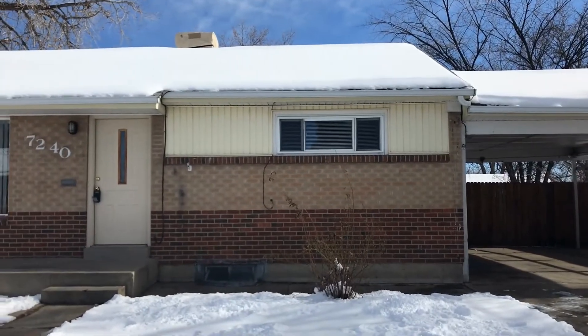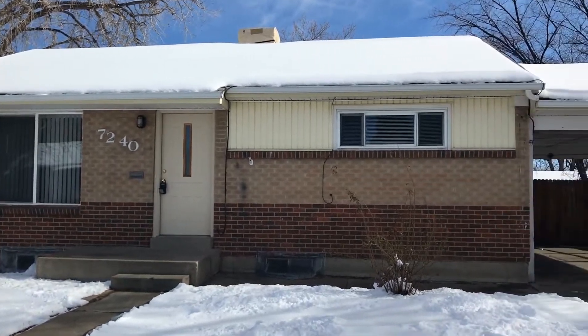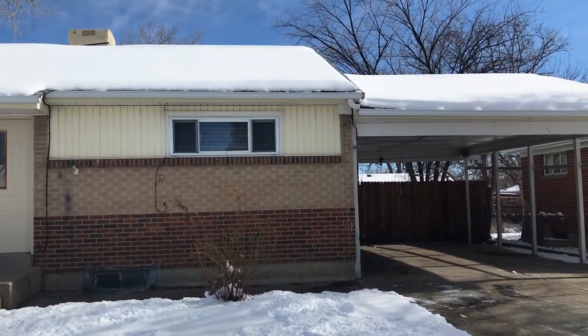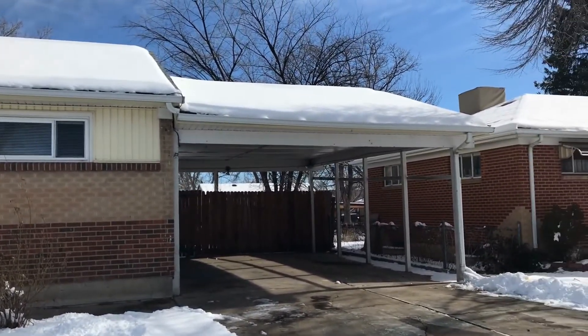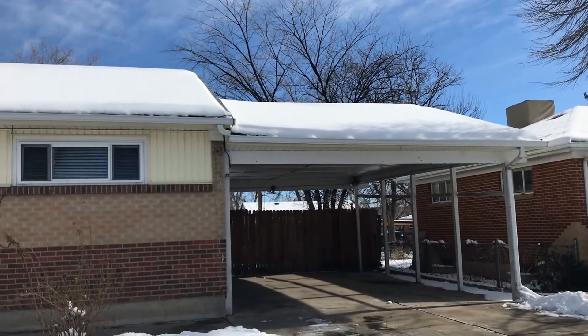Hi, this is Pam with Grace Management. I'm standing in front of 7240 Raritan Street. This is a three-bedroom, one and three-quarter bath ranch. It does have a two-car carport, which is real nice.